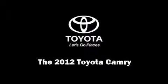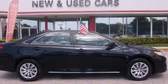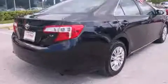Introducing the 2012 Toyota Camry. With less than 30,000 miles on the odometer, this four-door sedan prioritizes comfort, safety, and convenience.